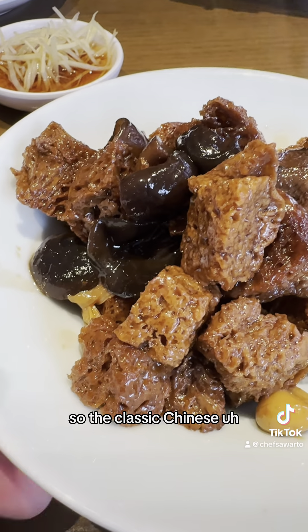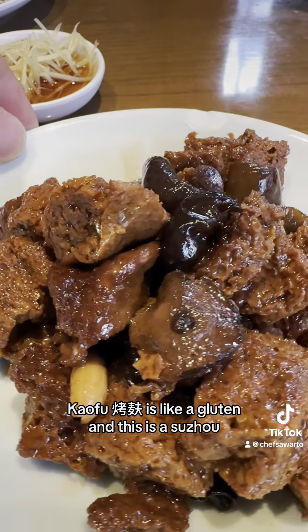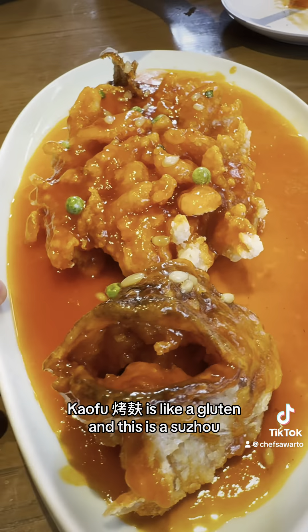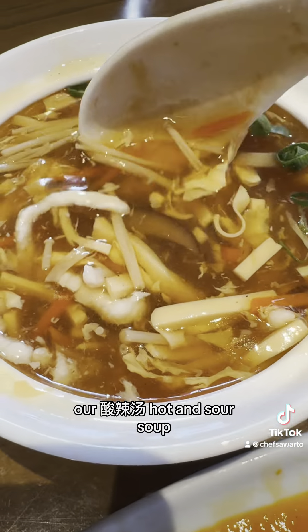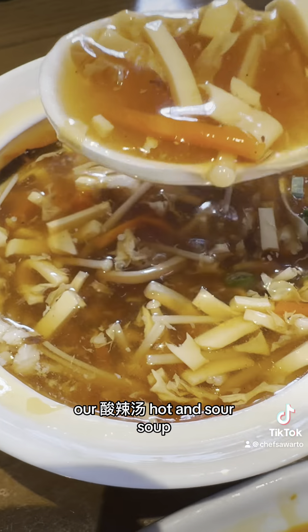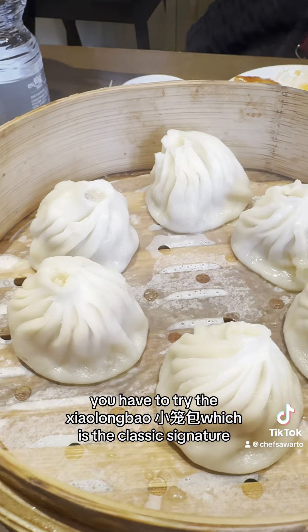So the classic Shanghainese kafu — it's like a gluten dish, actually a Suzhou delicacy with a sweet and sour flavor. Then there's the pine fish, and our suan la tang, which is the hot and sour soup. Most importantly, you have to try their xiao long bao, which is the classic signature.